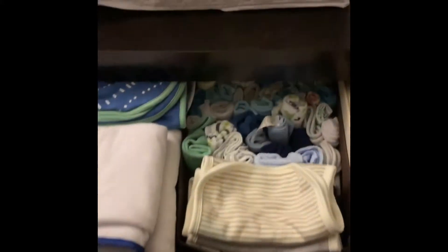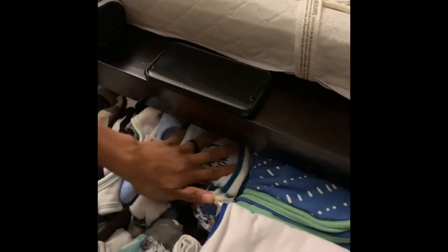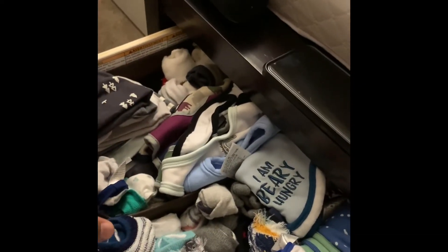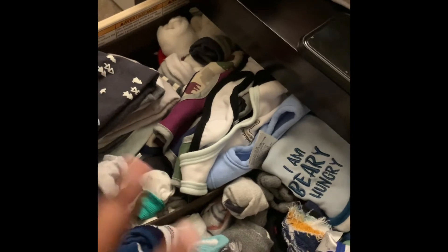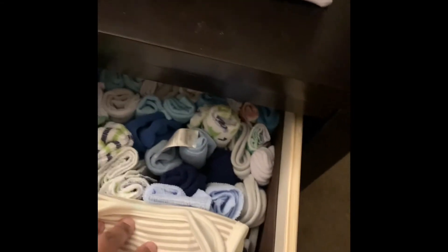So this is inside of his changing table. He has onesies, socks, bibs, more socks, mittens, bathing towels, wash rags, and burp cloths.